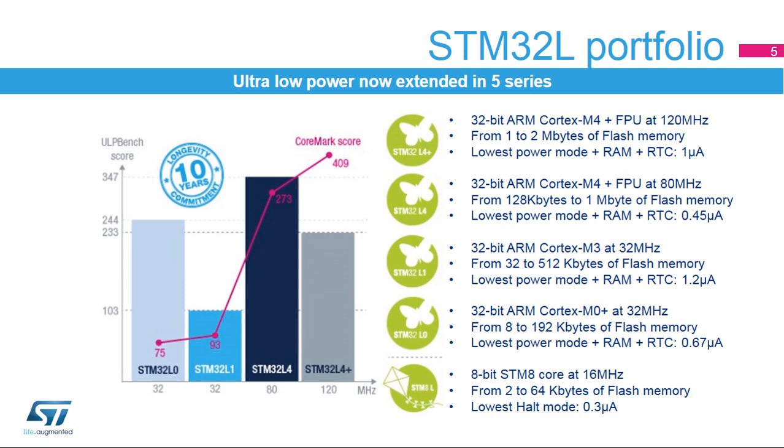Wake-up times have also been taken into consideration and are as low as 3.5 microseconds from stop mode. The STM32L4 Plus series stretches the STM32L4 technology by offering higher performance at 120 MHz, 405 Coremark executing from internal flash memory, larger embedded memories up to 2 MB of flash memory and 640 KB of SRAM, and more advanced graphic features with no compromise on the ultra-low power consumption capability.